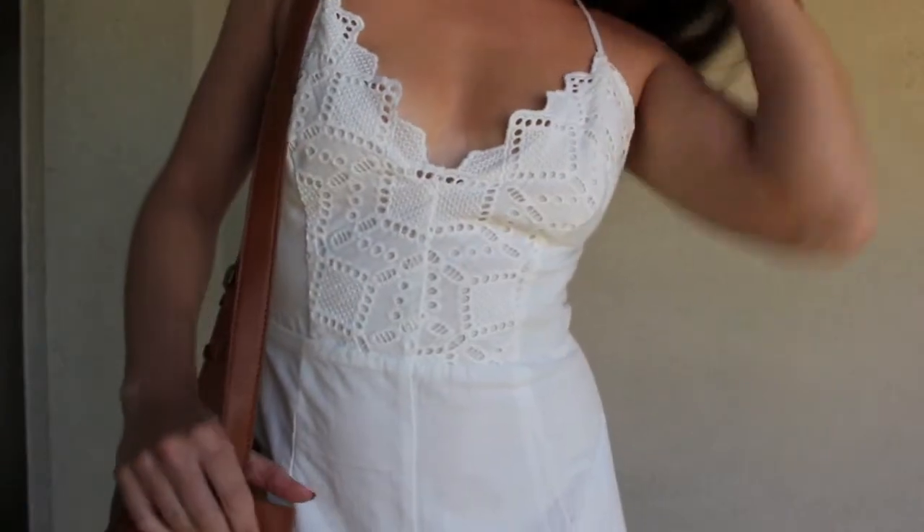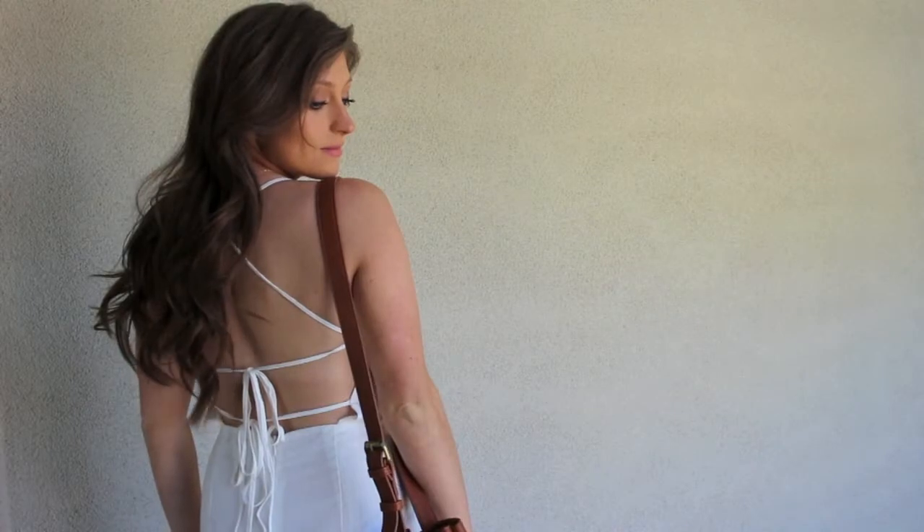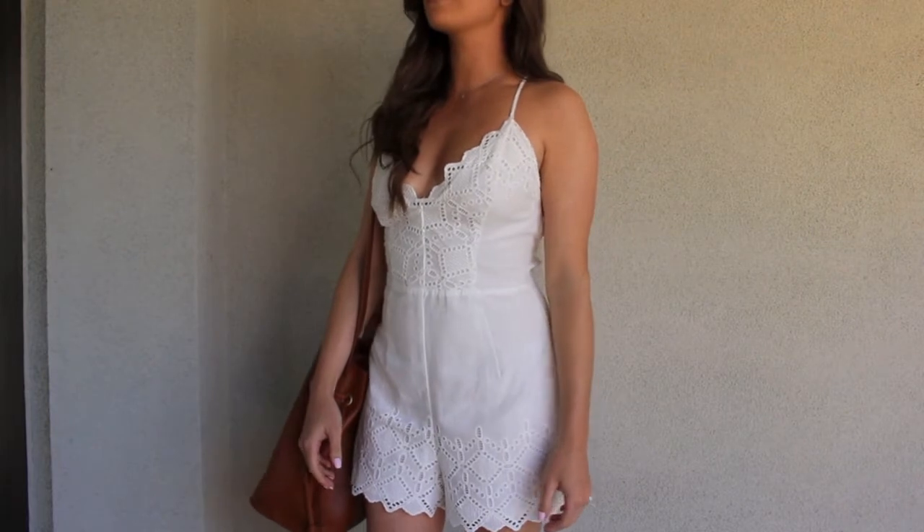I just love how lightweight and summery this romper is. It's so cute with just a simple bag and a pair of sandals, or you can even add a nice pair of heels and dress it up for a nighttime look.